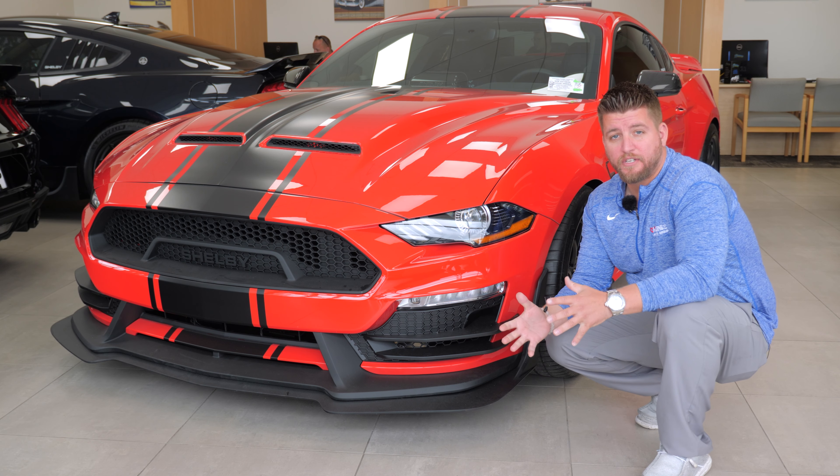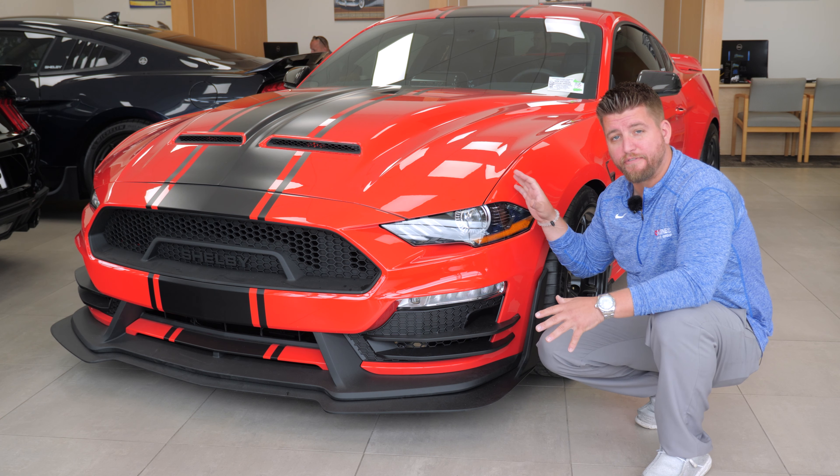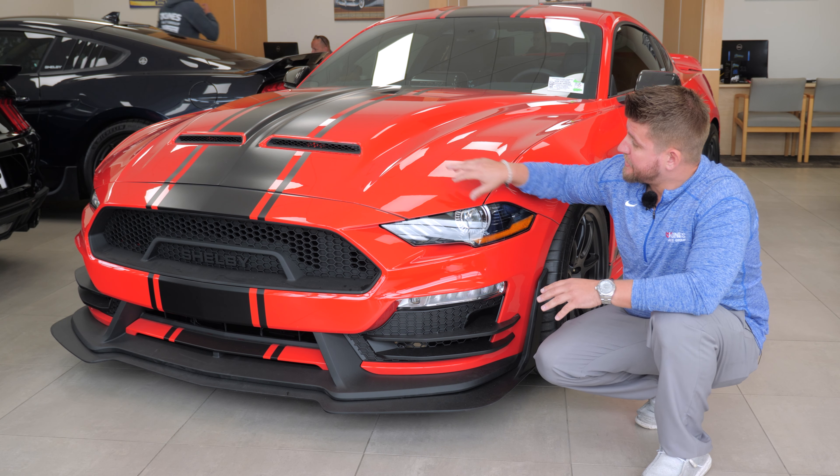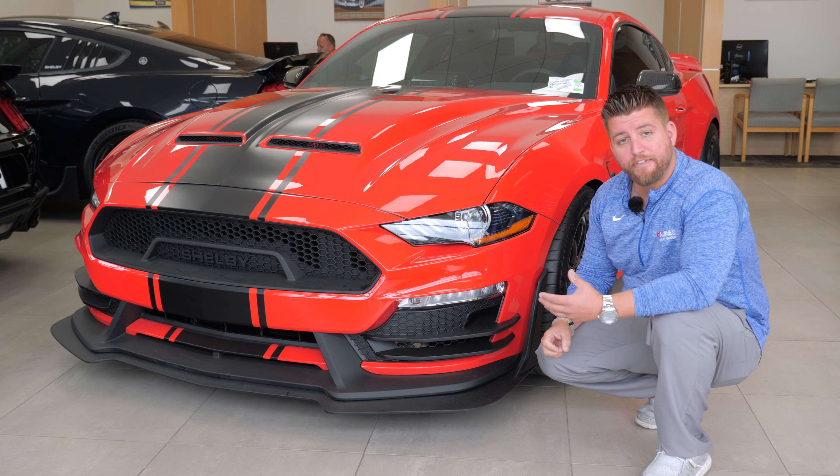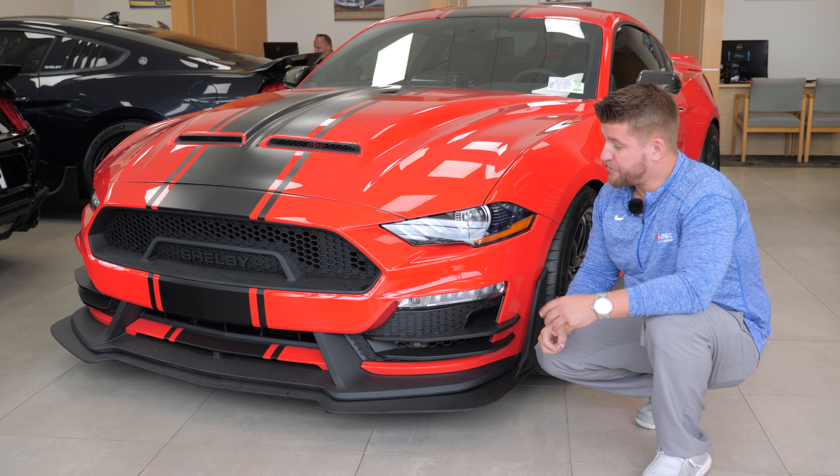One of the main components for the new 2021 is the complete redesign of the front end. The new front hood has steel inserts allowing maximum airflow into the engine bay, allowing your vehicle to cool faster and allowing more airflow for the supercharger.